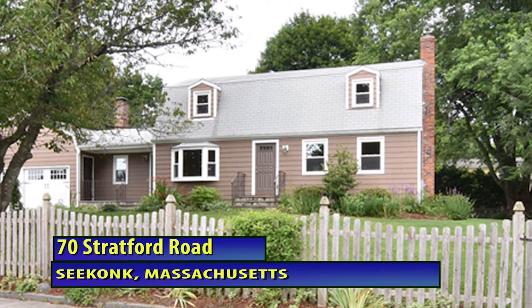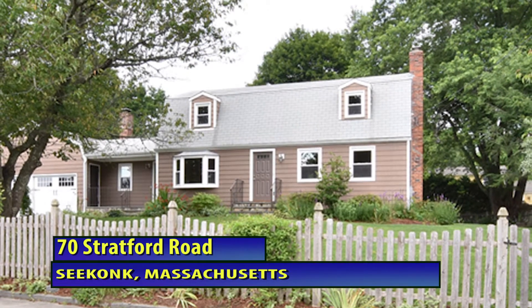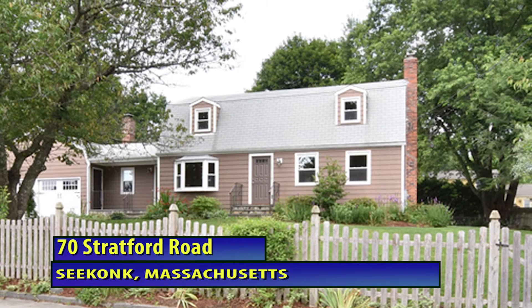Hi, this is Kristin with the Nathan Clark team, and thanks for taking a minute to watch this video walkthrough of 70 Stratford Road here in Seekonk, Massachusetts.